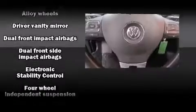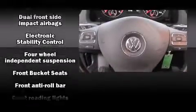Audio features include a CD player with MP3 capability and 10 speakers, providing excellent sound throughout the cabin.